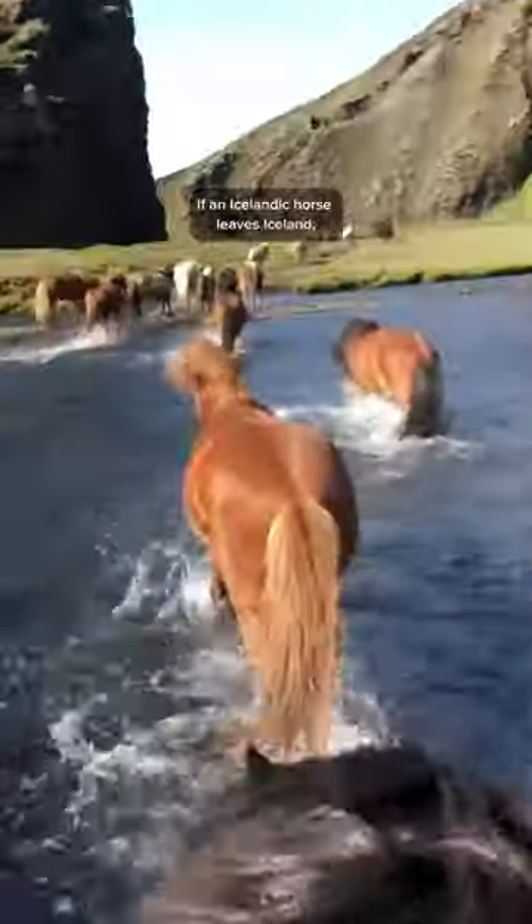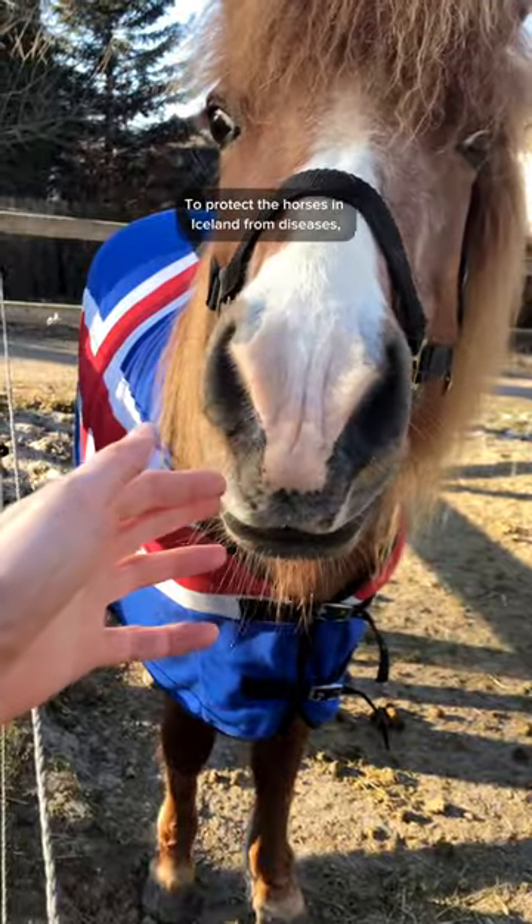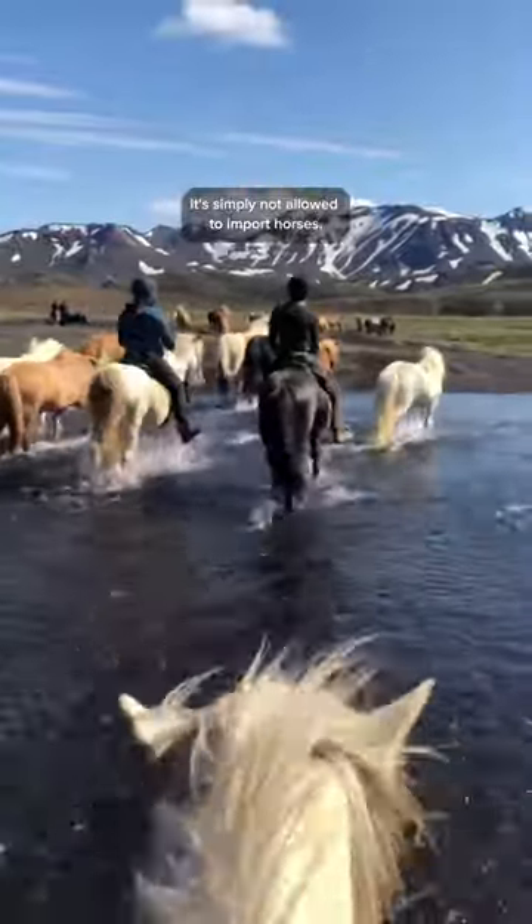Here are five things you might not know about Icelandic horses. Number one: if an Icelandic horse leaves Iceland, it can never return. To protect the horses in Iceland from diseases, it's simply not allowed to import horses.